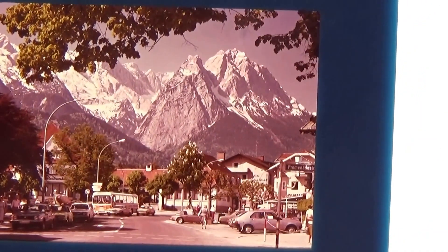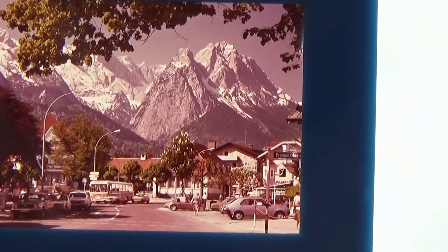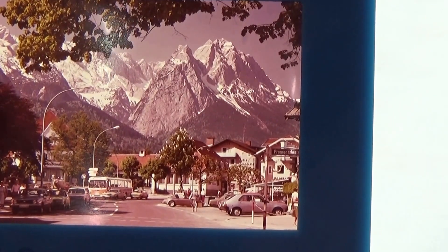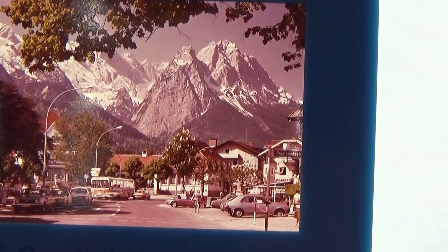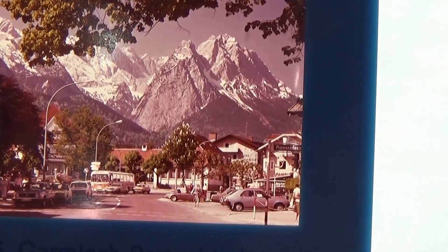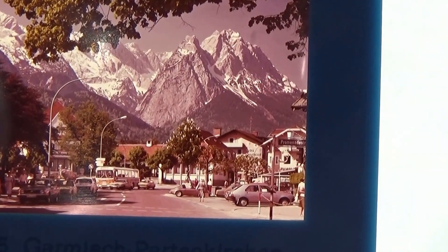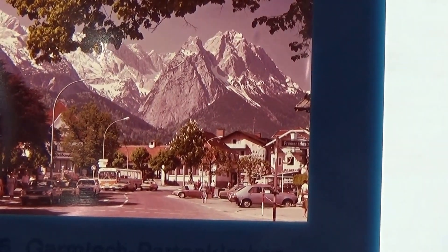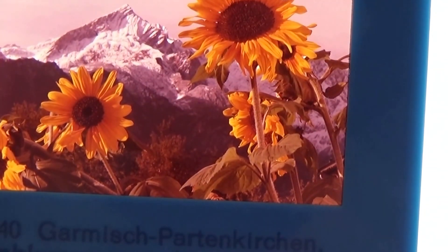Here we have some more mountains. Look at the old cars — that's kind of neat. Makes you wonder if they're all surrounded by mountains. Every one of these slides had a nice mountain. Really kind of cool, neat.